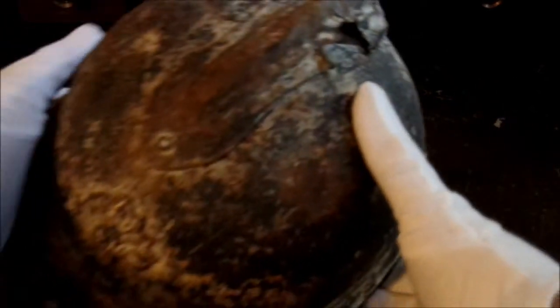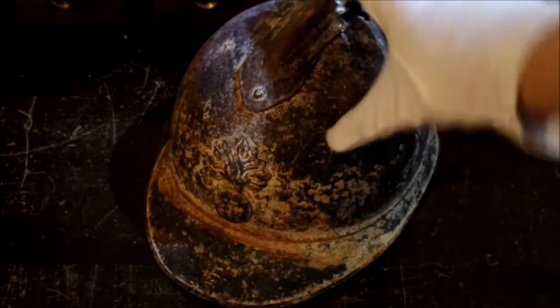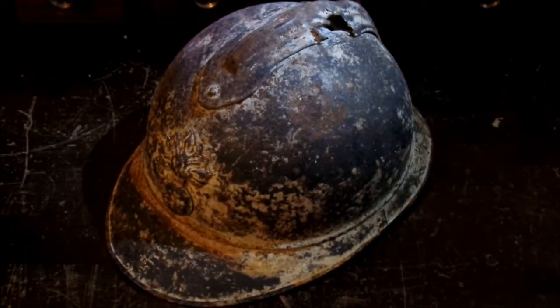Today we're going to be talking about what I think is one of the more interesting pieces in my collection, and that is a World War I French Adrian helmet. As you can see by the dirt and the rust, this is actually a battlefield recovered example.